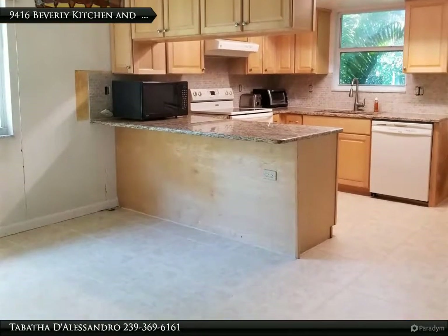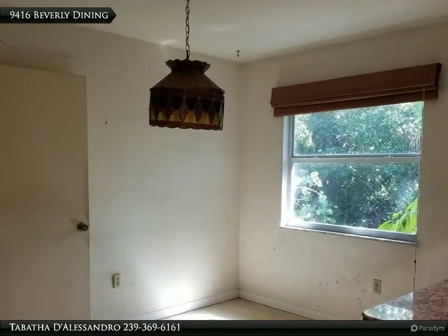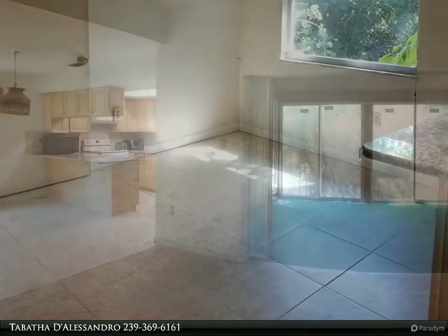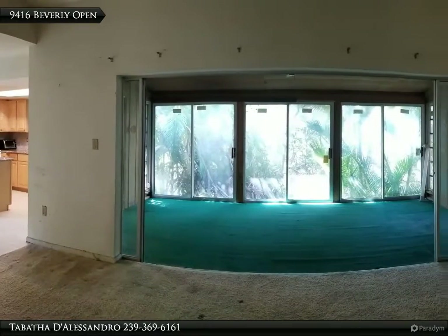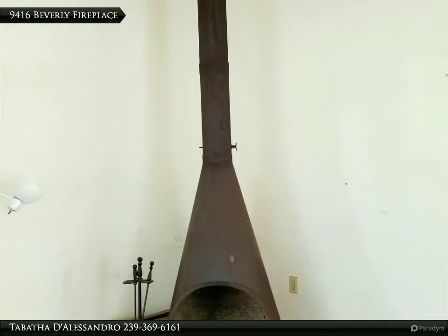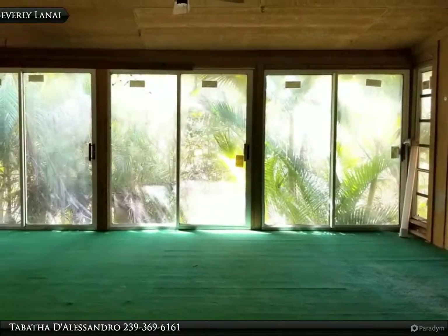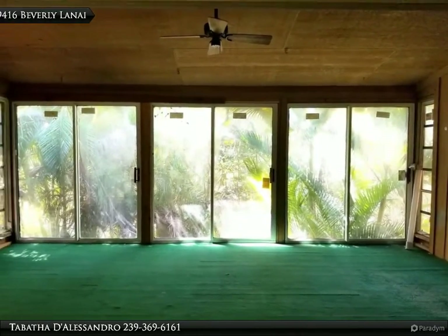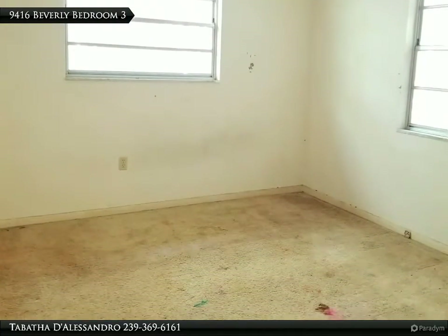As you can see, you get amazing views from any room of this home. When was the last time you saw such an amazing fireplace? And this lanai is breathtaking. The bedrooms are large and bright with excellent views.